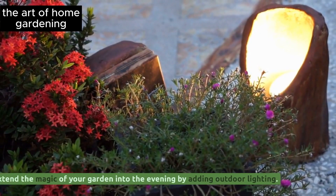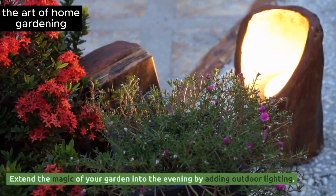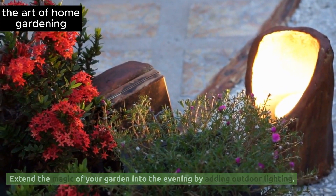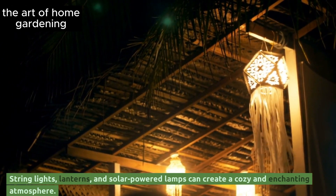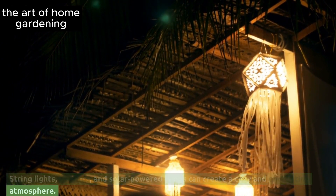Tip 25: Illuminate the night. Extend the magic of your garden into the evening by adding outdoor lighting. String lights, lanterns, and solar-powered lamps can create a cozy and enchanting atmosphere.